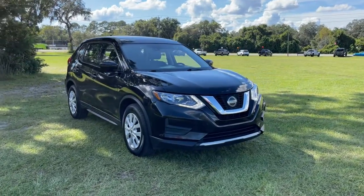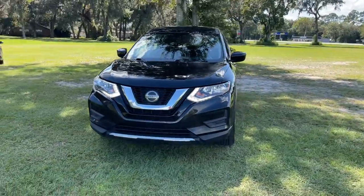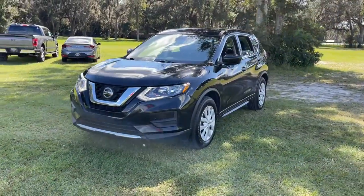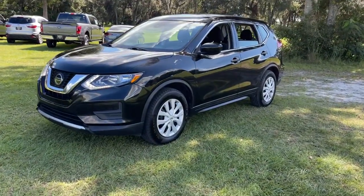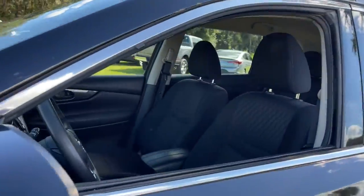Get acquainted with the 2019 Nissan Rogue. With less than 70,000 miles on the odometer, this vehicle stands out from the rest. Here's a stylish, efficient Rogue that has the features you need to stay on top of today's demanding lifestyle.